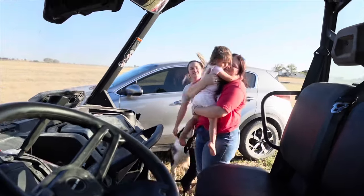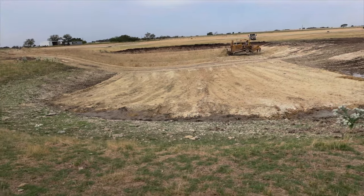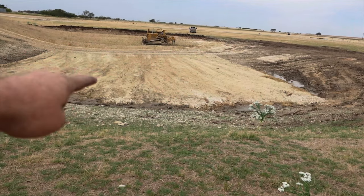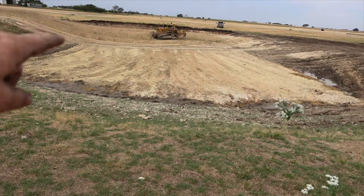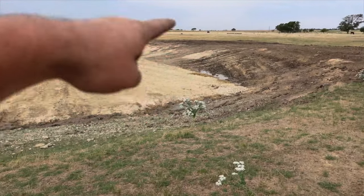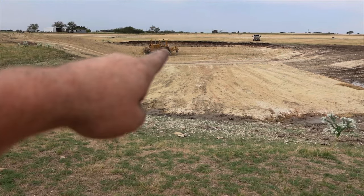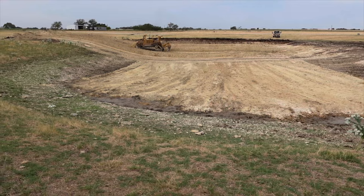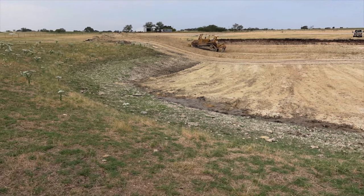A lot of y'all have asked for some updates on what the tank is doing. So the tank originally ended about right here where the line changes direction — it came right back over here. When we get through with this we'll have almost doubled the size of this tank. Right now he's got this side kind of squared up, pushing through up here where the black is, and it's going to taper down. He's pushing it out, squaring it up, and doing a great job.